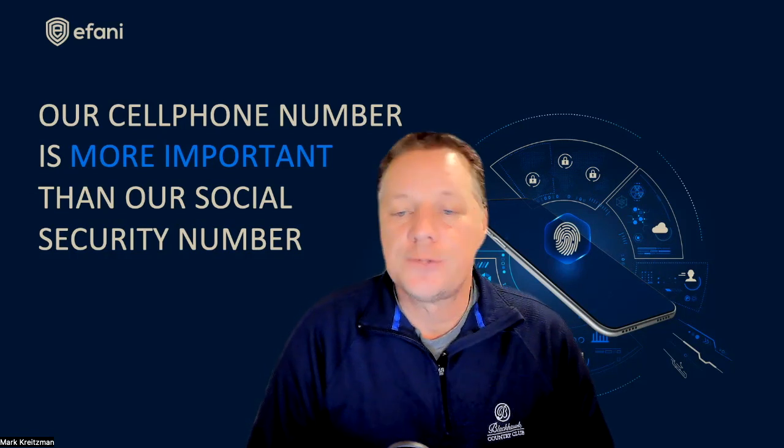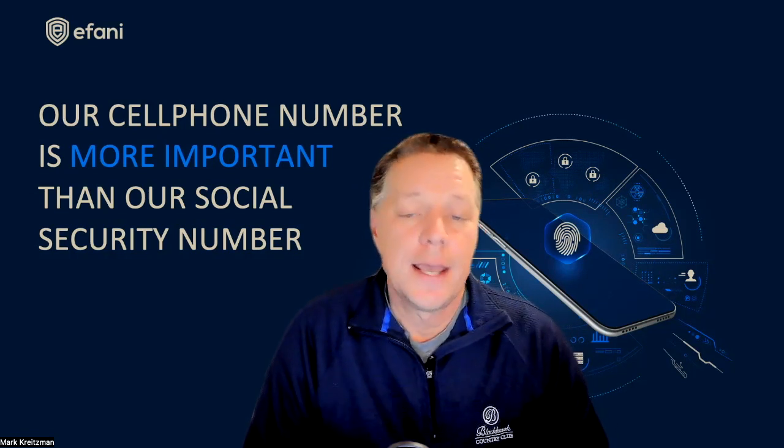Afani also provides SIM swap security so your account can never be stolen, and backs it up with a $5 million insurance policy.